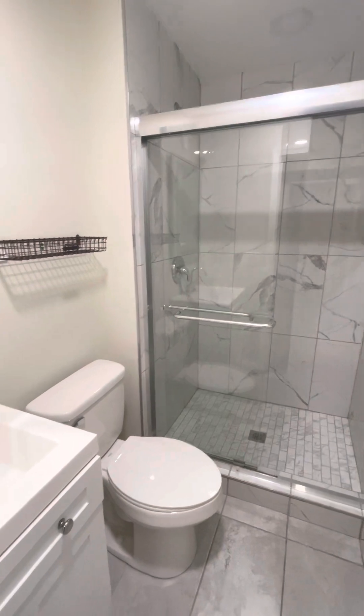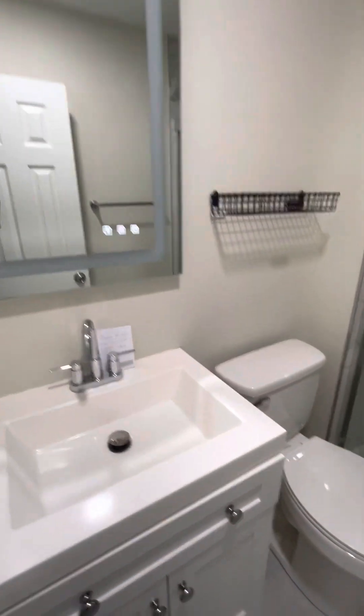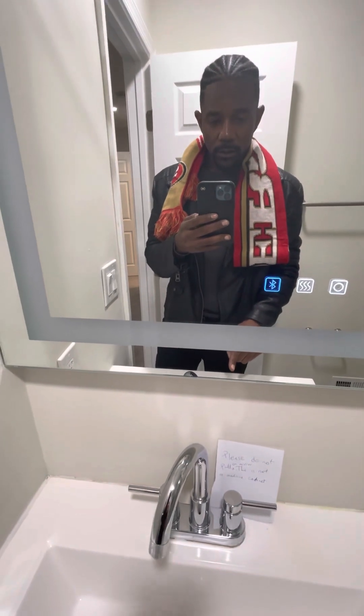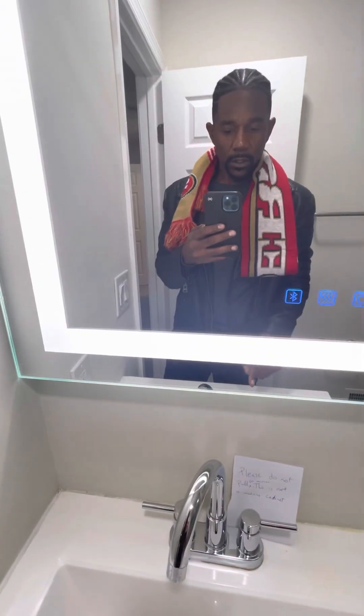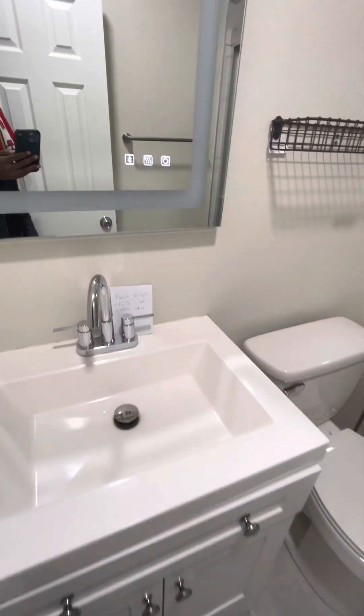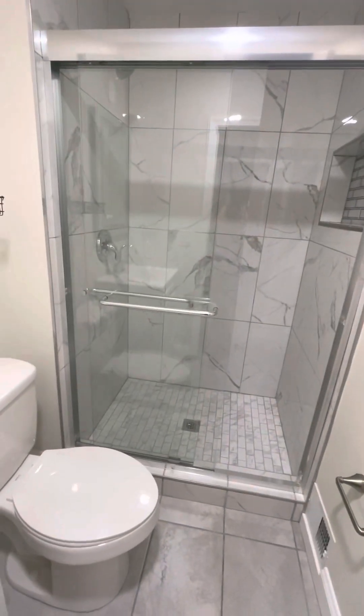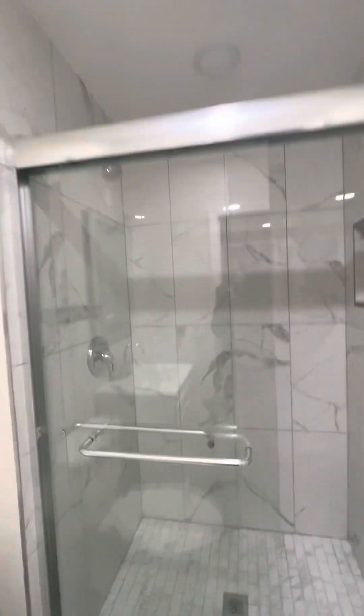This is the bathroom — totally renovated, it's really nice. This is kind of cool: looks like it's a heated mirror with Bluetooth — oh, that's nice. So this is the bathroom, and the closets are totally renovated, brand new. It's beautiful, really nice.